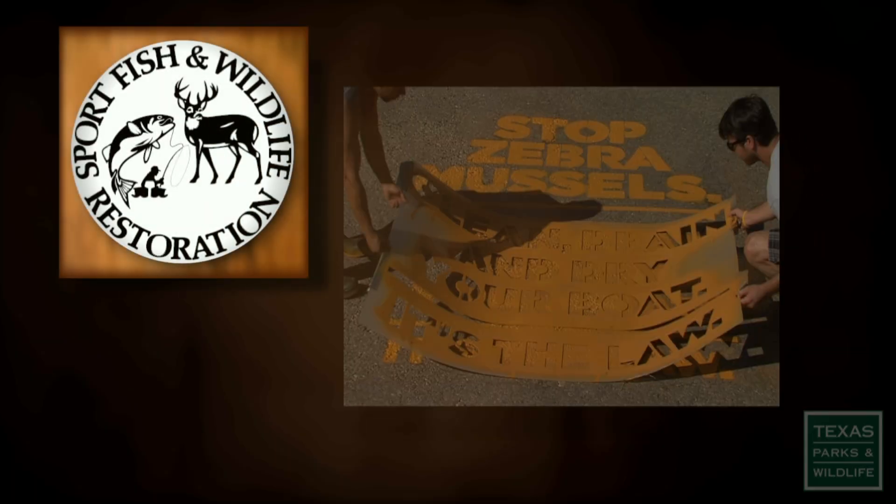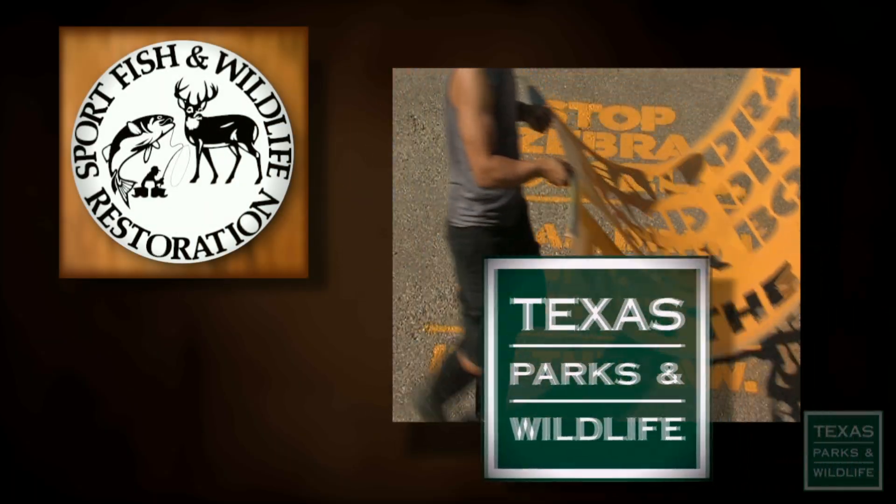The Wildlife and Sport Fish Restoration Program supports our series. For Texas Parks and Wildlife, I'm Cecilia Nasti.